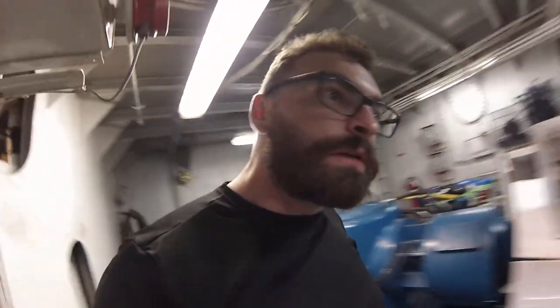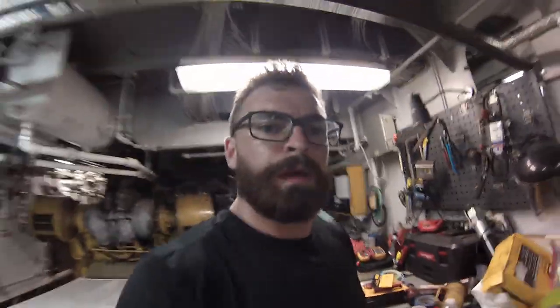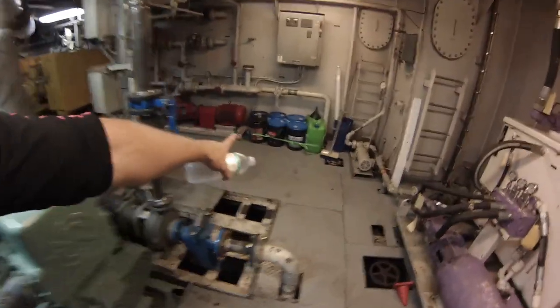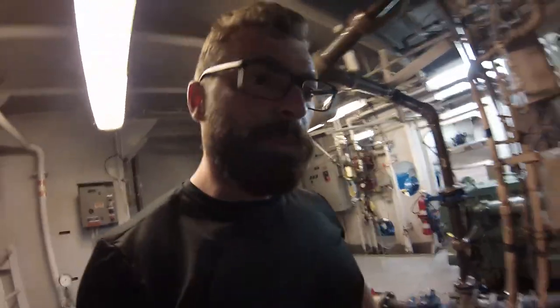The only things I still need to do are organize my workbench and throw the trash away, then the engine room will be secured and ready to go. Everything's strapped down except that scrub brush, which needs to go into a bucket. Other than that, I'm just waiting.